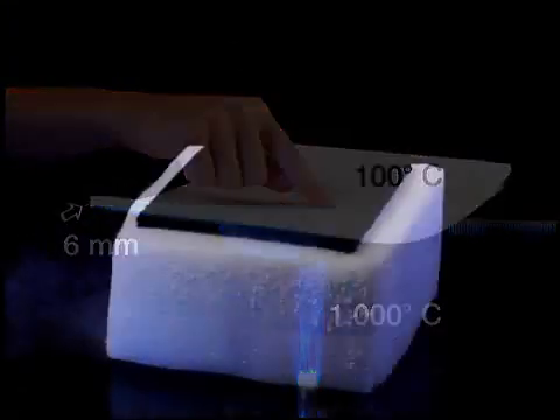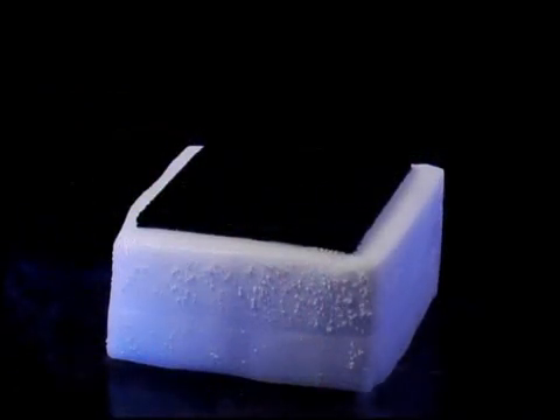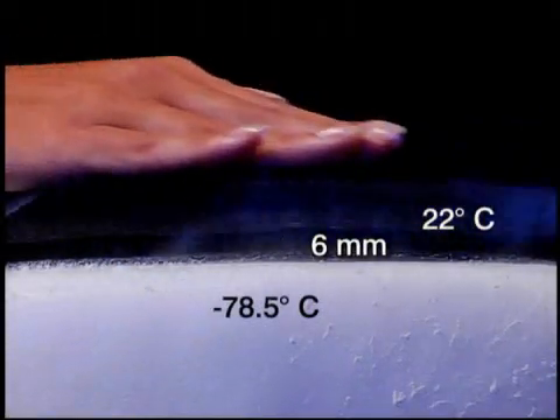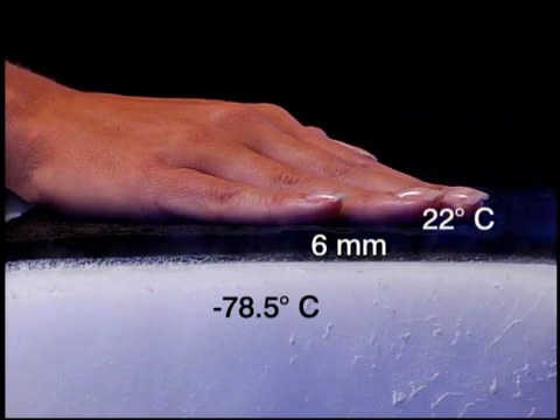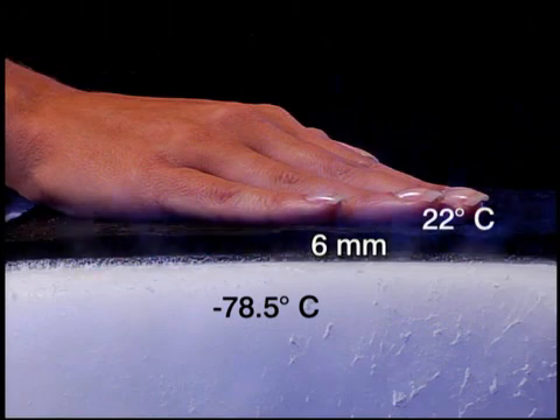The insulating performance is just as phenomenal at low temperatures, so let's see the temperature change between this block of dry ice at minus 78.5 degrees Celsius and the same 6mm Aspen Aerogels blanket — room temperature.